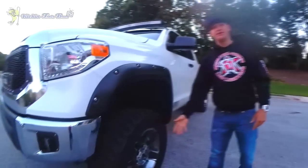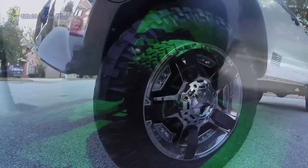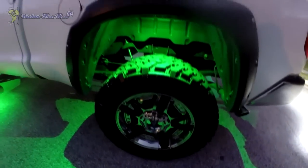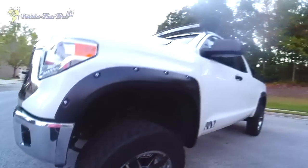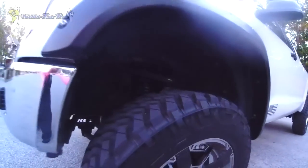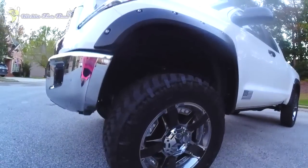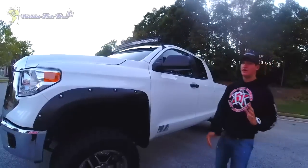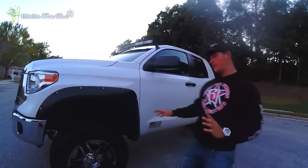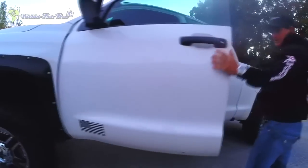Moving on to the wheels — these are the XD Series Rockstar 2s, the chrome and black ones. I didn't want the plain black; I wanted something with a little bling that's going to pop a little more. These are Trail Grapplers — big old 35-inch tires. I've got 35s on a six-inch lift. I was going to go seven or eight inch on 37s, but I didn't want to go too crazy with it. I took the step off, which makes it seem like it's sitting a little bit higher.